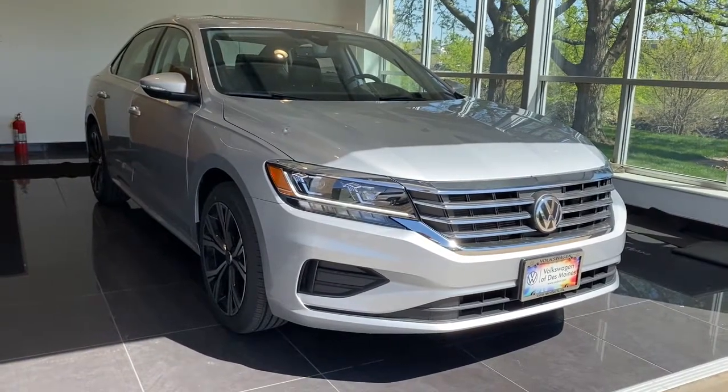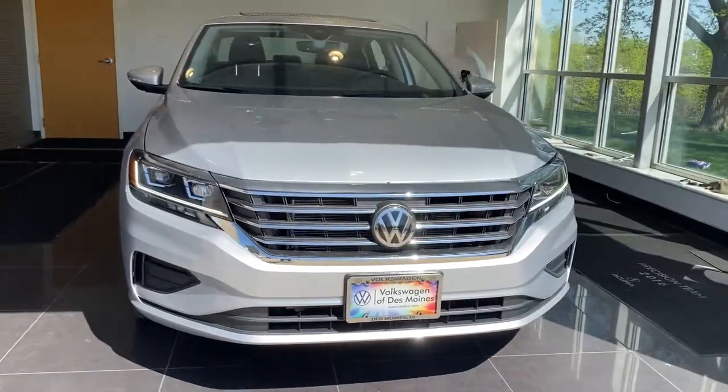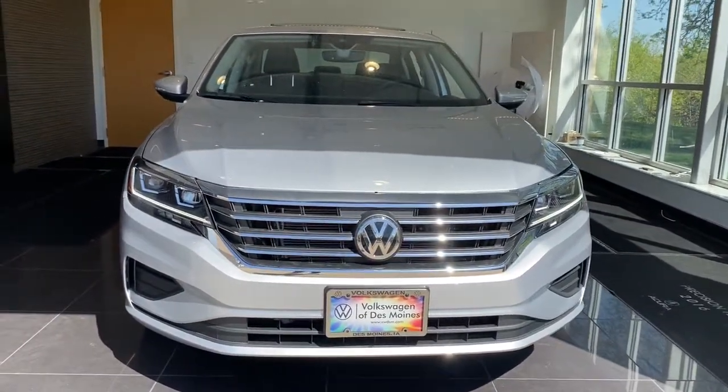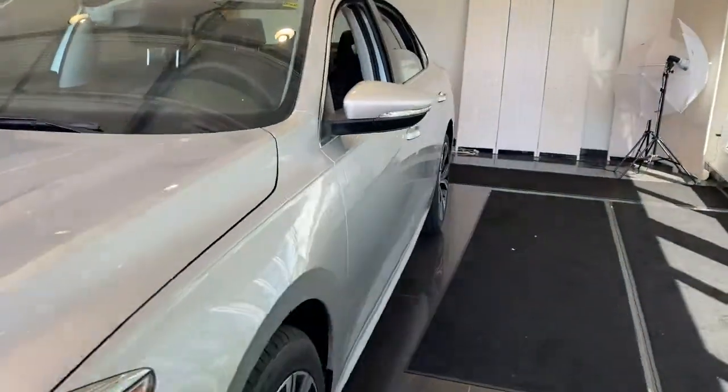Here is a wonderful 2021 Volkswagen Passat. Take a moment to view this stylish Passat. Spacious seating, punchy performance, and driver assist safety features make this the ideal midsize family sedan.